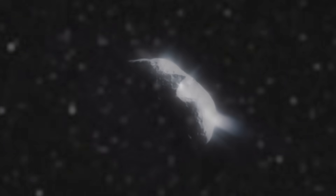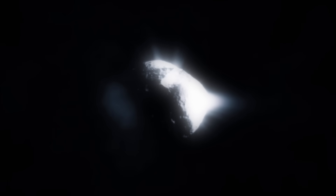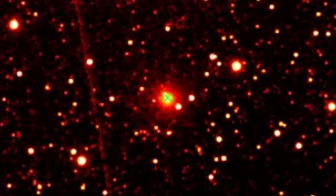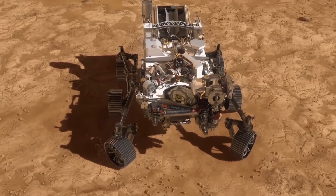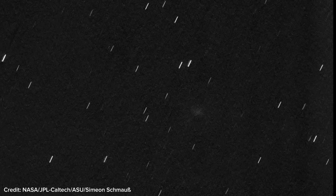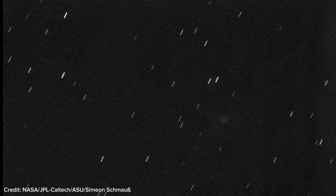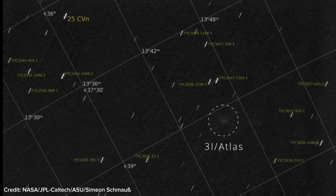A new image of 3-I Atlas has revealed something truly strange. Scientists have discovered that sunlight behaves in a completely different way around this object than anything we've ever seen or even imagined before. Look at this image — it was captured by the MASTCAM-Z camera on NASA's Perseverance rover on Mars. It shows a faint blurry spot in the Martian sky, the location where scientists expected the interstellar object 3-I Atlas to appear.